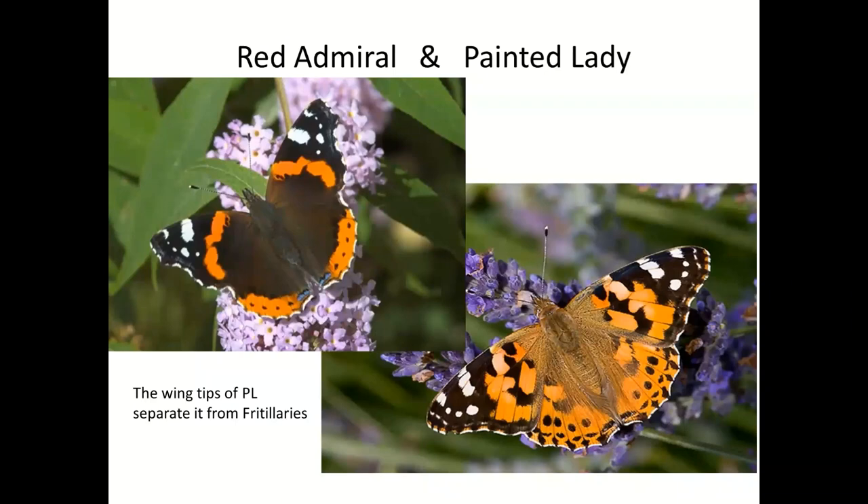Red Admiral and Painted Lady. These species have in common the wing tip pattern. If you look at the four wing tips, the Red Admiral and the Painted Lady both have the same black tip with a little ring of white dots. This is because they're very closely related, and there are only these two species of all UK butterflies with this pattern in the wing tip. So if you see a vaguely orangey-pink butterfly with this pattern, it's a Painted Lady, and if it's mostly black with red, it's a Red Admiral.